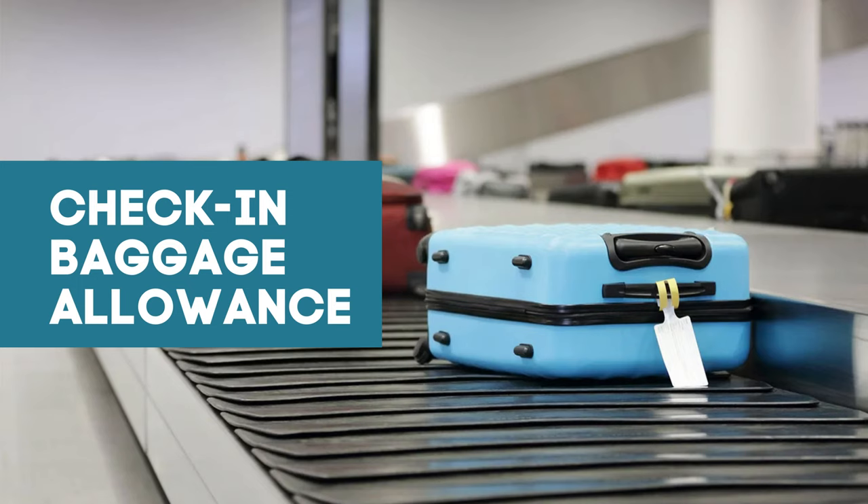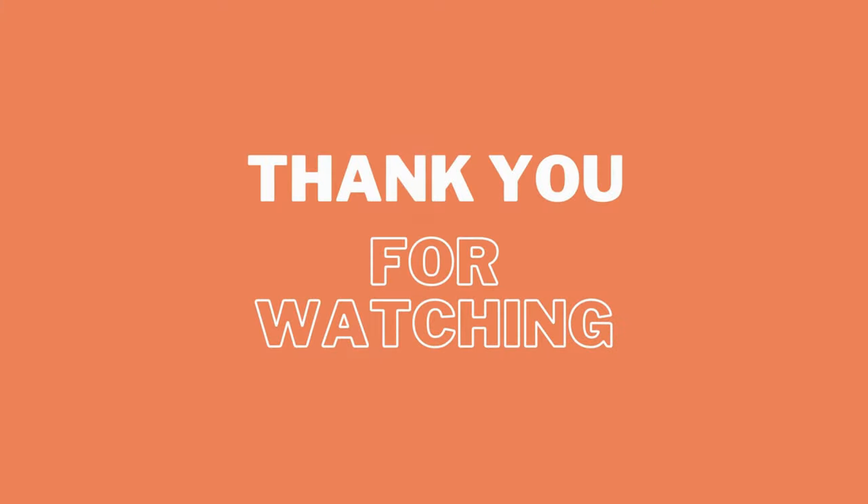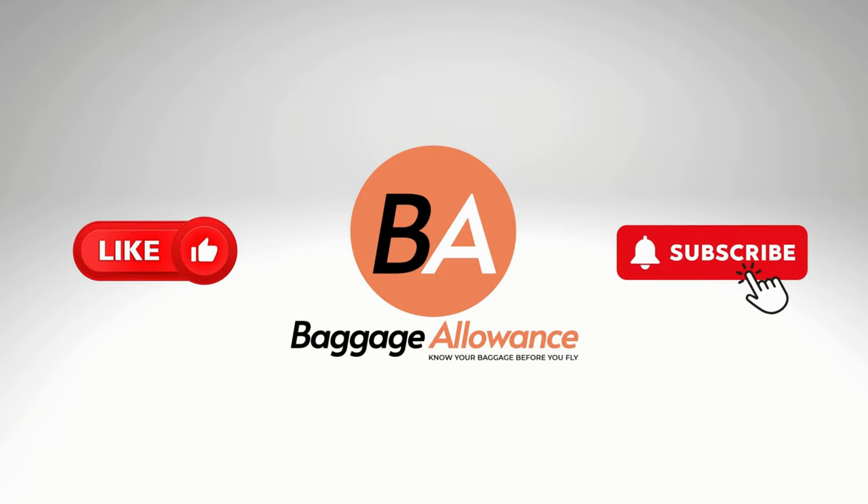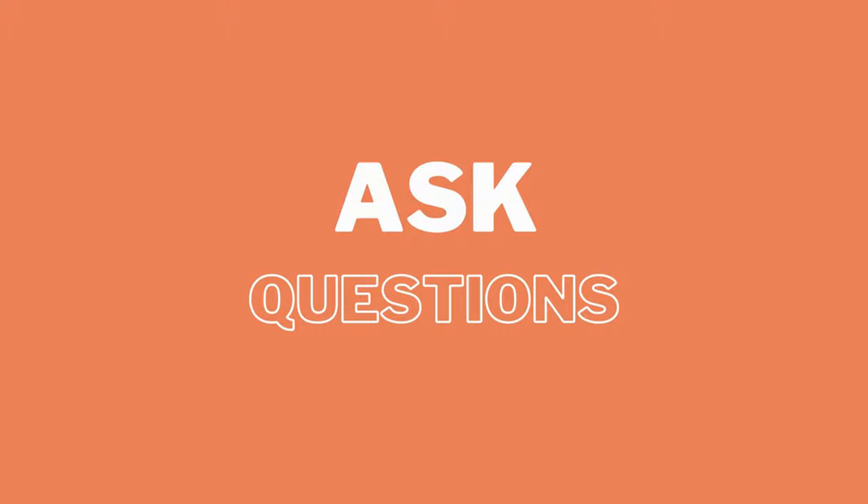If you are interested in knowing the checked baggage free allowance rules of the airlines, click on the link above. Thanks for watching this video. If you find this video useful please like and share the video. Do subscribe to our YouTube channel and press the bell icon to keep receiving the notifications. If you have any questions, ask these in the comments section below the video.